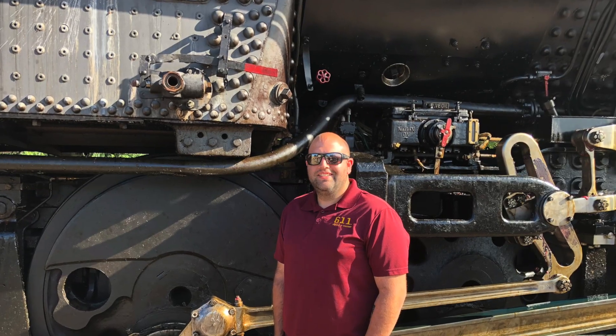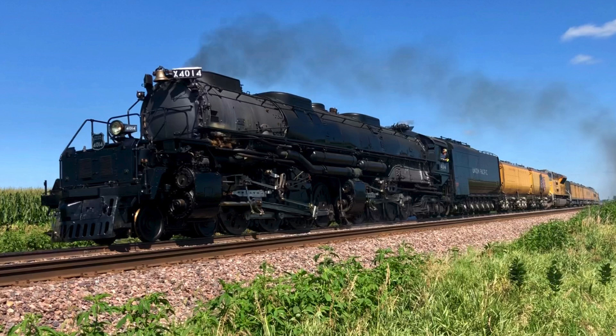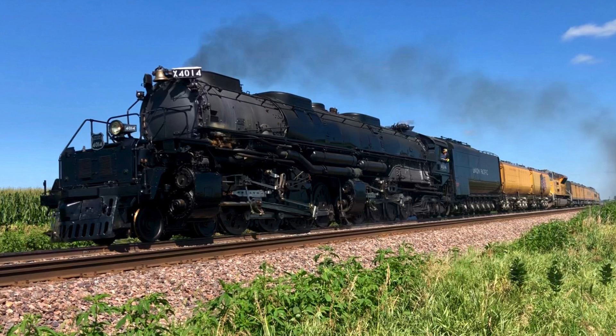Welcome to this episode of Steaming Along the Line. I'm your host Zach McGinnis, and today we're going to show you a little bit of steam technology from our friends at the Union Pacific Railroad and their Big Boy 4014.